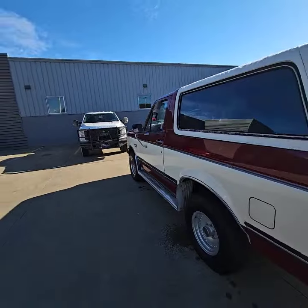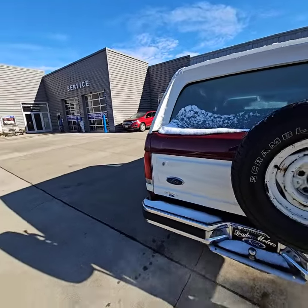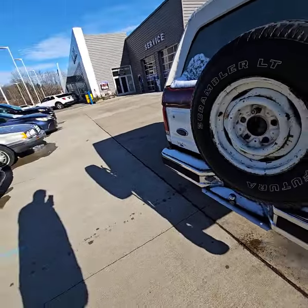Going around the backside — full-size spare tire, still like new. These rear bumpers usually rot out super fast. This one is in fantastic shape.